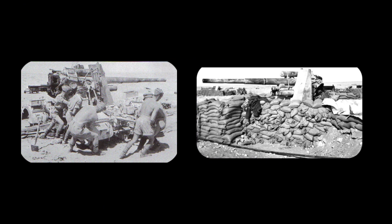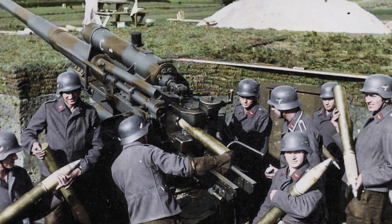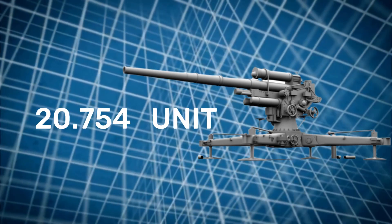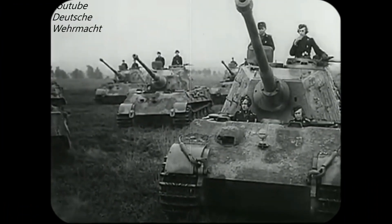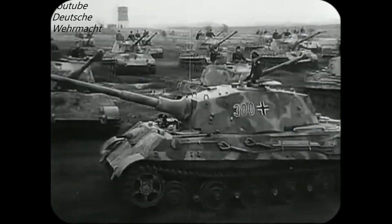On November 23, two 8.8cm Flak guns were used to support the advance of German tank forces near Elladum, pushing back enemy forces with the loss of four tanks and about 20 trucks. From 1933 to 1945, a total of 19,650 units of Flak 88 artillery were produced, although other sources claim 20,754 units. Additionally, derivatives of the Flak 88 were used as the main armament of Tiger tanks, which became feared by those who had to face them due to their strong armor and excellent firepower.